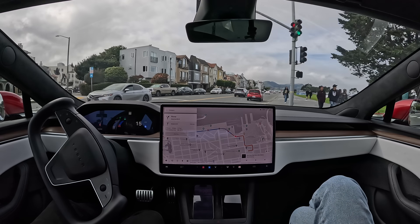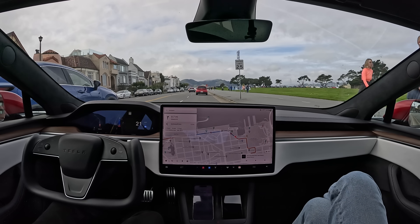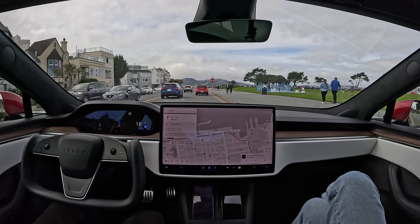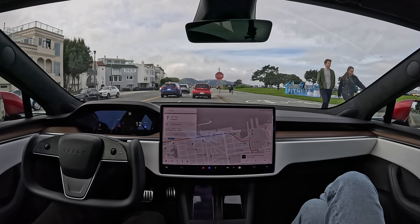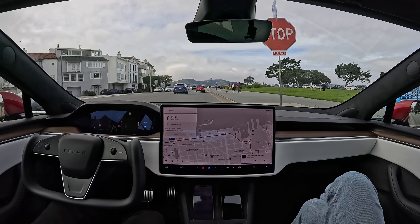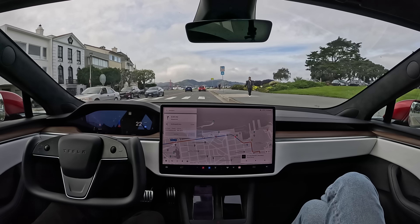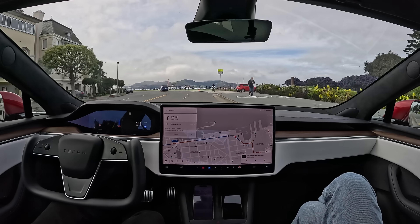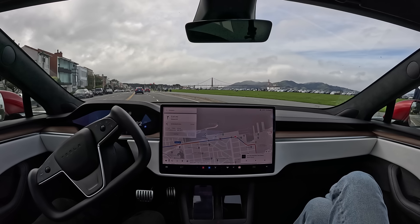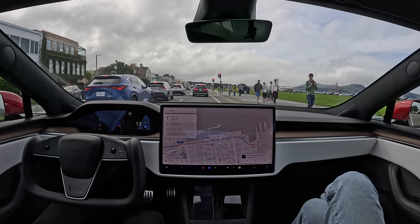Tons of people walking here. No hesitation. Nice takeoff from the stop sign. Looks like there is a cyclist coming — he's on the sidewalk though. The car is driving a little slow. It's a 25 speed limit and it's going 21, but there's nobody behind us, so not causing too much of a problem.